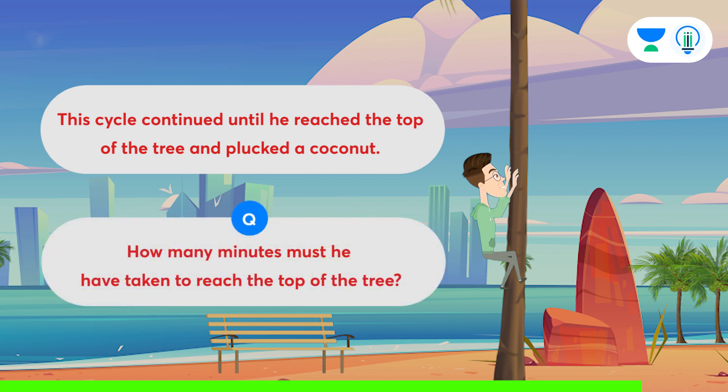Before we discuss the solution, you can pause the video here for you to think. You can post your answer in the comment section.